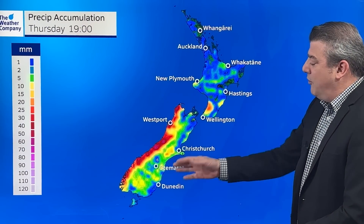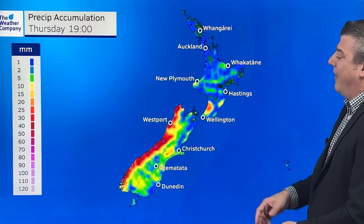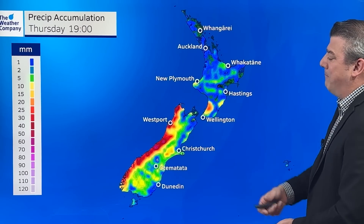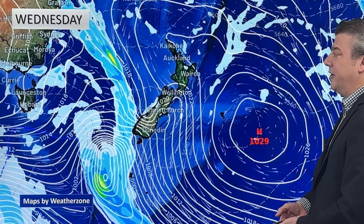If you're in the east, you'll be pleased to see a little bit of wet weather, but it's not really enough to reverse any of the big dry conditions, especially around Marlborough, Nelson, and certainly Northland.